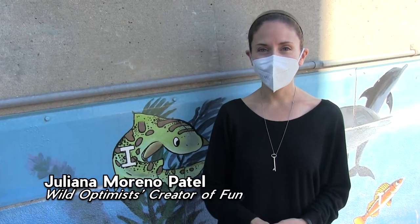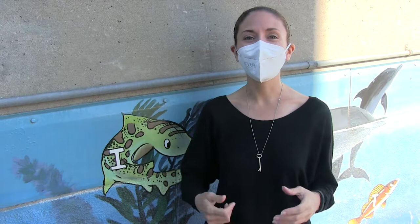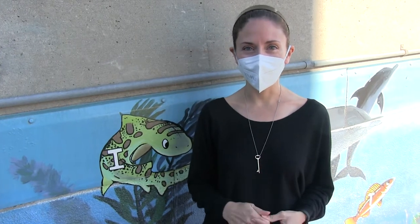Hi, I'm Juliana Moreno-Patel with The Wild Optimist, and I'm here at the gorgeous Santa Monica Pier to tell you about our latest project, Secret Story Tours.